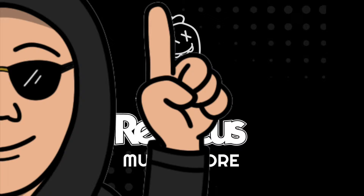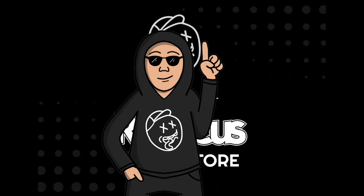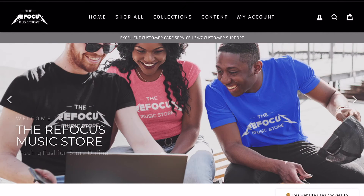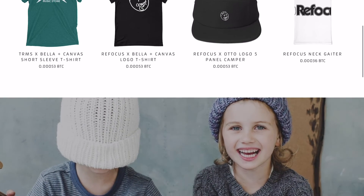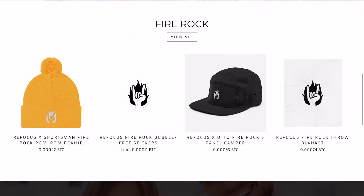Feel free to leave me any suggestions if you have any. I actually thought it would be a great use for Refo to do the intro over the store, and since the store got redesigned it's actually perfect. I'll put Refo over a new, more brief introduction to the store.